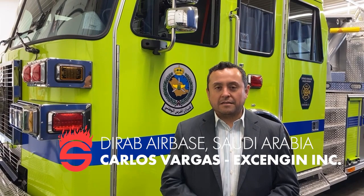Hi, my name is Carlos Vargas, I'm President and CEO of Xengin Inc, Satwin's international dealer. Today we are at the Dublin facility of Satwin Corporation and we're here to present this beautiful truck that is going to be delivered to Saudi Arabia for Vanilla Arabia's facility.